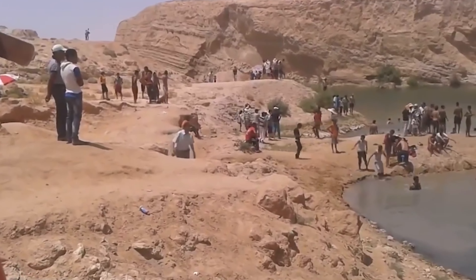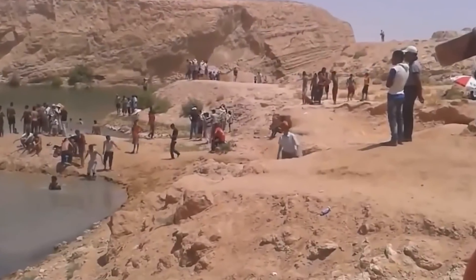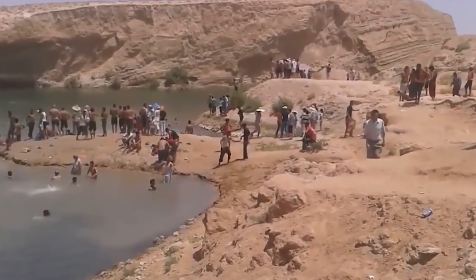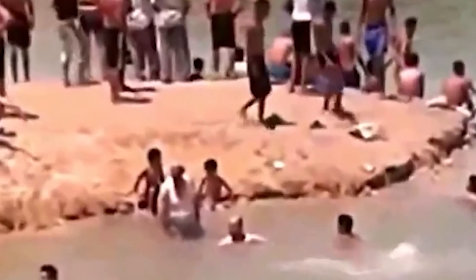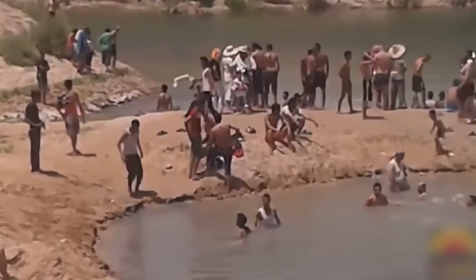Number 14. Imagine you live in Tunisia in the year 2014. There's a big problem because there's not enough rain, and it's really hot. Everyone is suffering from the heat, and you're feeling miserable. But then one day, a friend tells you some incredible news — a huge lake, one million cubic meters big and over one hectare in size, has appeared out of nowhere in the middle of the desert. It's like a miracle.